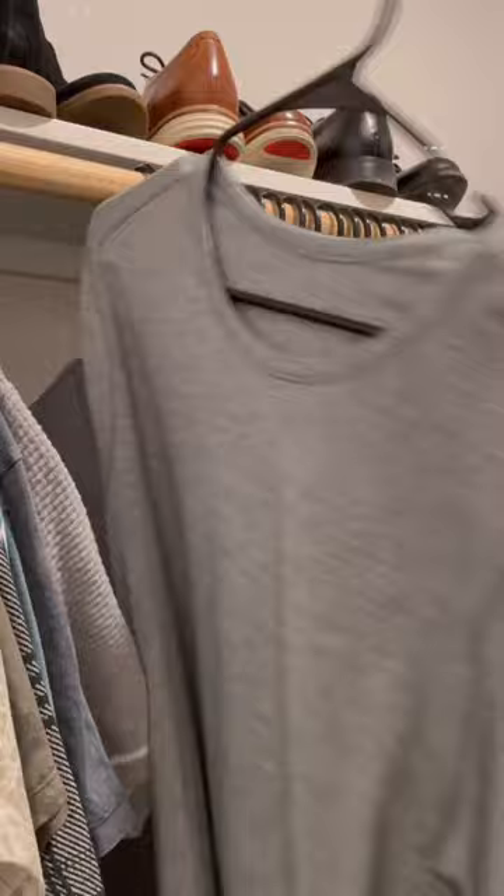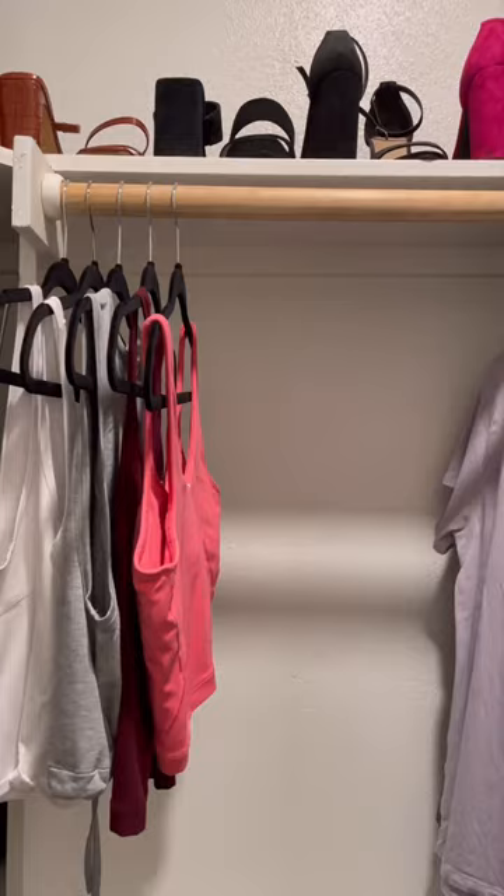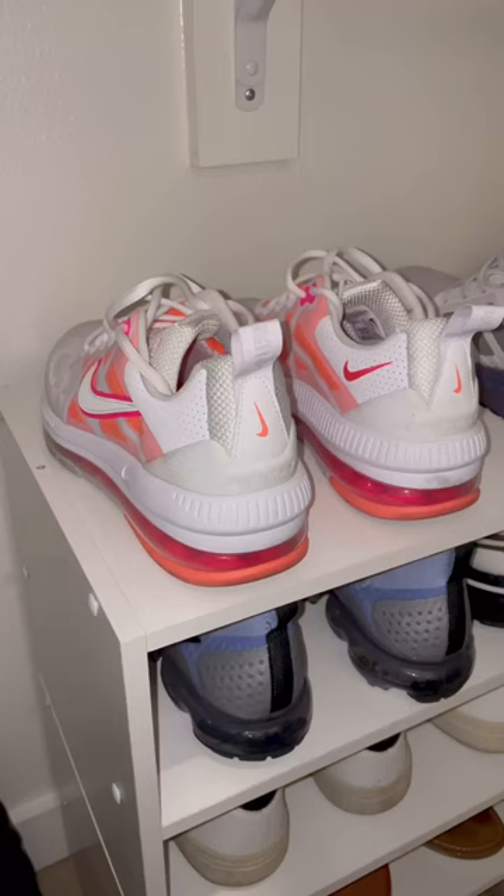Second, you want to color code your clothing, not only so that it's easy to find but also so that it's visually appealing within each category. And third, you want to store your shoes heel to toe to create some extra space on the shelf. And if you're still in need of more room, there's always extra space storage.